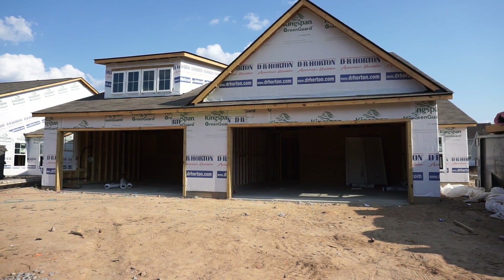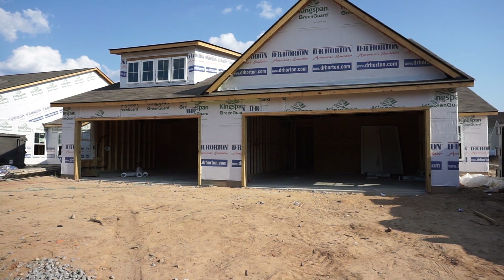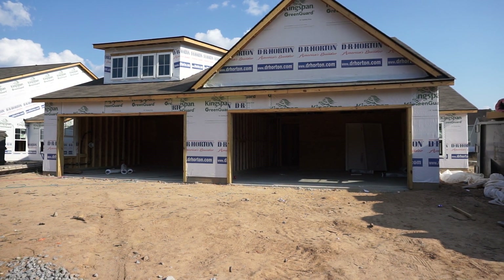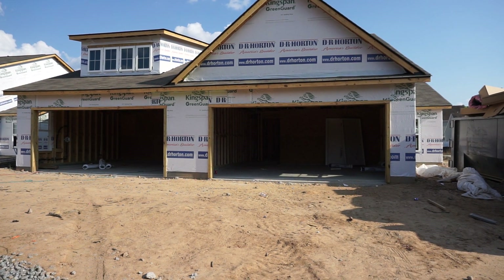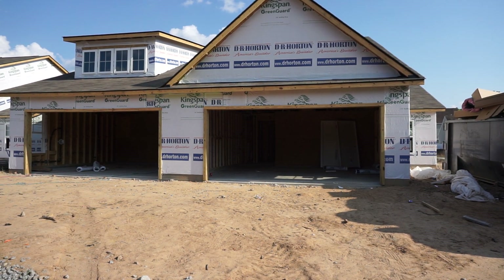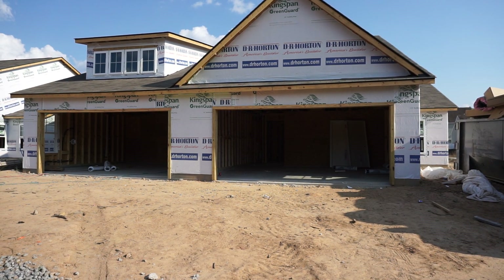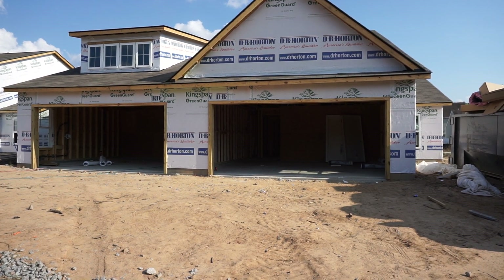Hello everyone, this is Richard Kadesch, owner and broker in charge of Go Gated Realty, Hilton Head Island and Bluffton, South Carolina. Today is May 24th, 2019. We're in Bluffton at University Park, next to the University of South Carolina, and you're looking at a new DR Horton product — a Tuscan model home, actually a duplex.